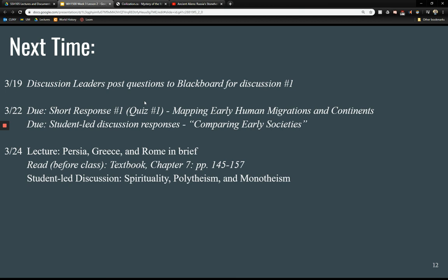Our next lecture for next week will be the main lecture on Persia, Greece, and Rome in brief — another day with a whole lot to cover. You should also be reading textbook chapter seven, pages 145 to 157, and we'll have our student-led discussion for next week as well. Thank you very much, everyone. I will see you next time.